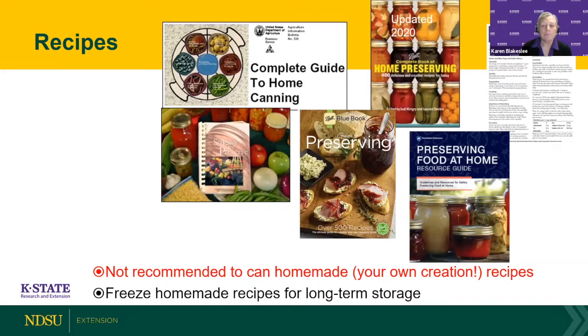One thing we do not recommend is creating recipes in your home kitchen and then just canning them by guessing at the parameters. We see that happen a lot with salsa — everybody has their favorite mixture. You can make those recipes and eat them fresh, or freeze them, which is the best option. Canning them can be risky because you don't know the science parameters of your mixture — you don't know if it's acidified properly or still a low-acid food. Please be careful about that, because we don't want you to get sick or make your family sick.